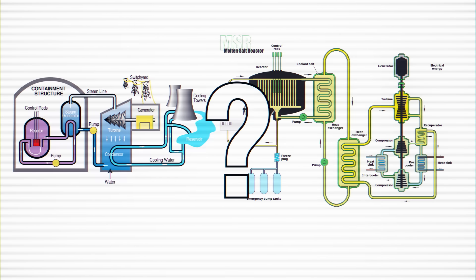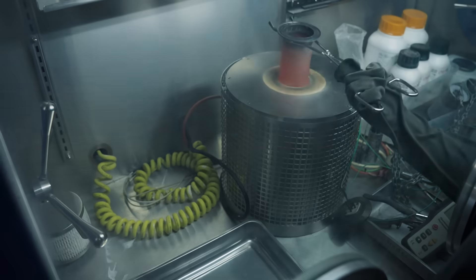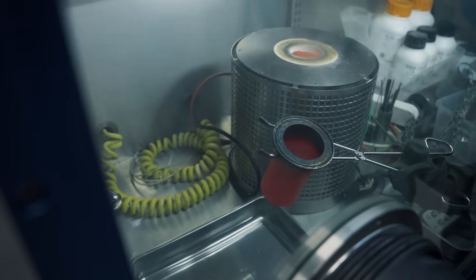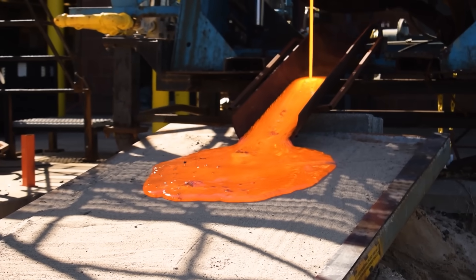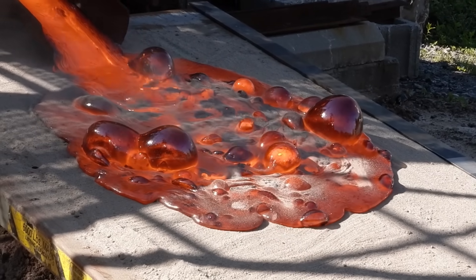You might be wondering: why molten salt and not regular water? It sounds a lot harder to work with. Well, it is — but don't let the language fool you. Molten salt is a lot more like water than you think. When you dissolve your nuclear fuel in the salt, it's a bit like putting salt in water — you can't see it, it's just part of the mixture. I thought that molten salt was going to be this hot, viscous liquid like lava, but it's not. And that's the whole reason this design works.